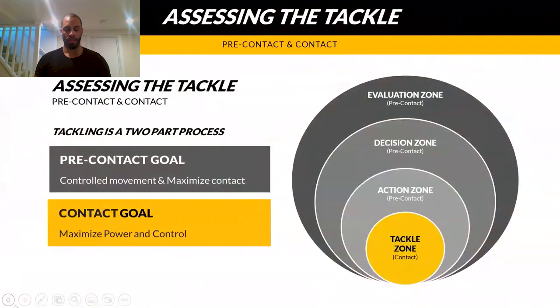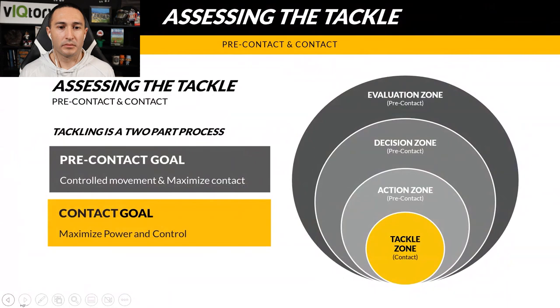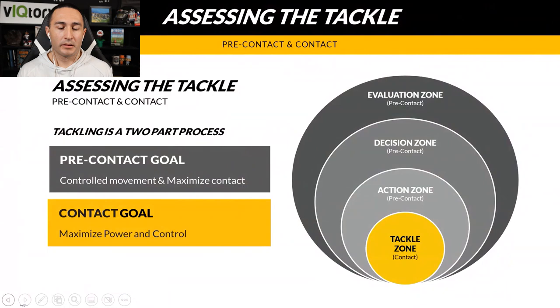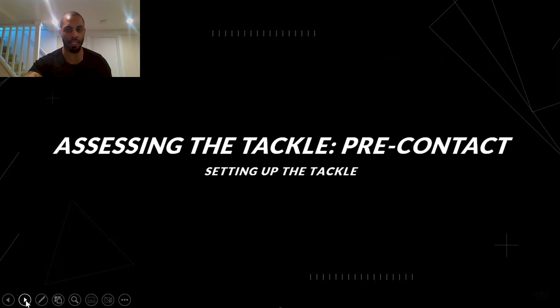Atavis takes a two-step approach to teaching tackling: pre-contact and contact. Pre-contact is more about tracking and movement out in space — the key is controlled movement to maximize body-on-body contact. The contact zone is where we're hitting and what we're hitting with — in that yellow tackle zone — and the key is to maximize power and control.